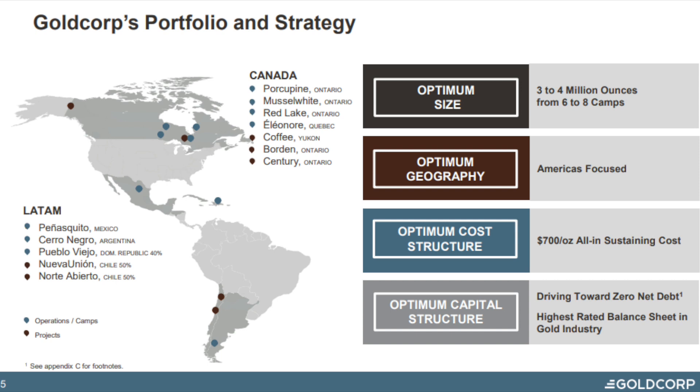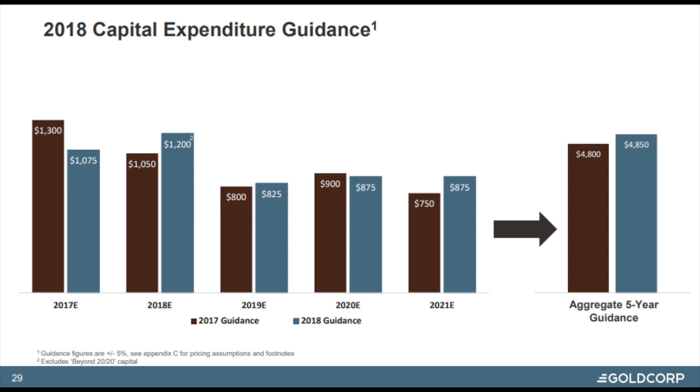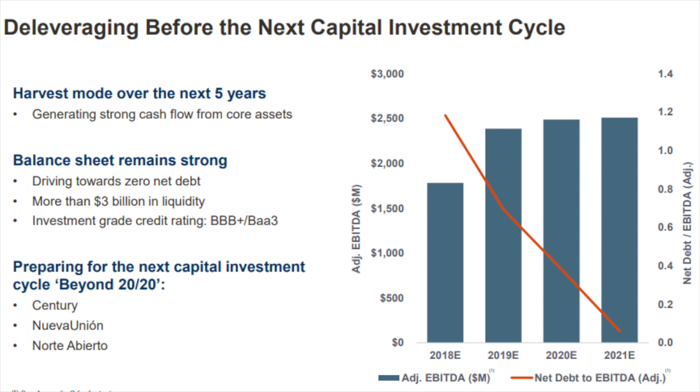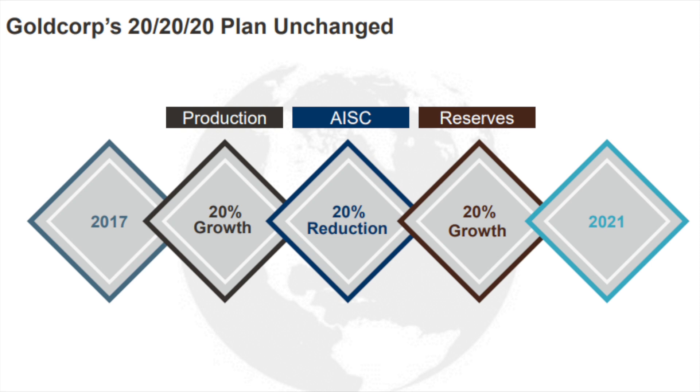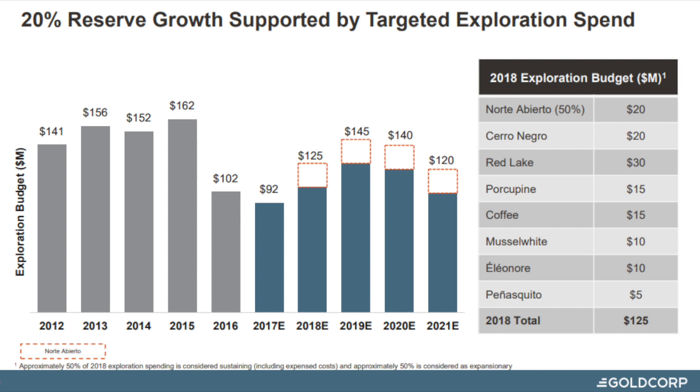Goldcorp has seven operating mines and three projects to value. It has the strongest pipeline in the industry according to them, with a lot of projects near execution — feasibility studies, pre-feasibility — so a lot of potential within the company. However, that potential also costs money, and they plan to spend heavily on capital expenditures to sustain production. They also hope to increase production, lower costs, and bring debt down to zero — debt which is currently close to $3 billion. Their plan is to increase production and reserves by 20% in the next three years, though production growth hasn't materialized yet and is expected to begin in 2019. Reserve grades are supported by $125 million per year in exploration spending.